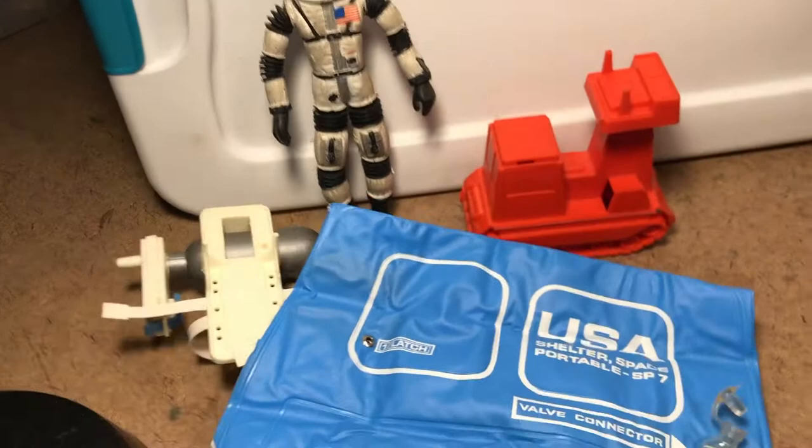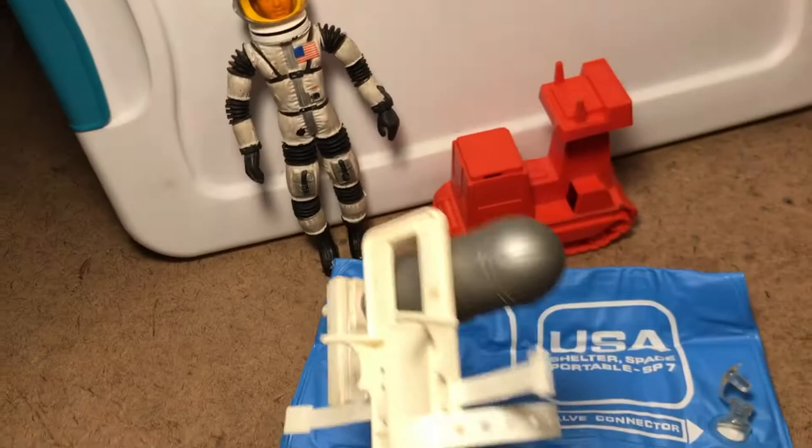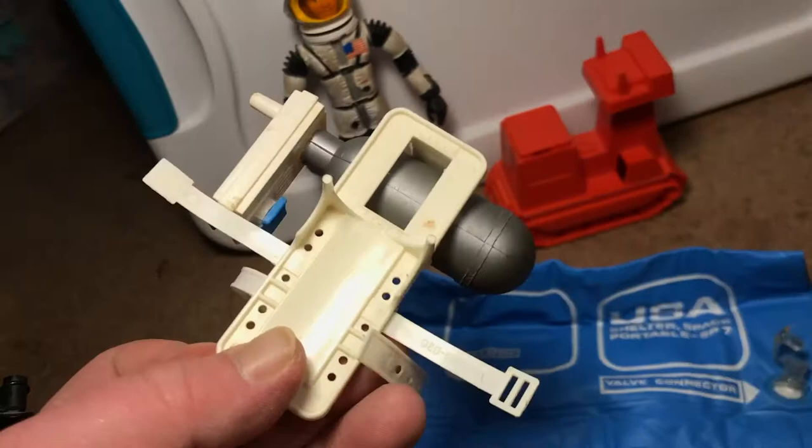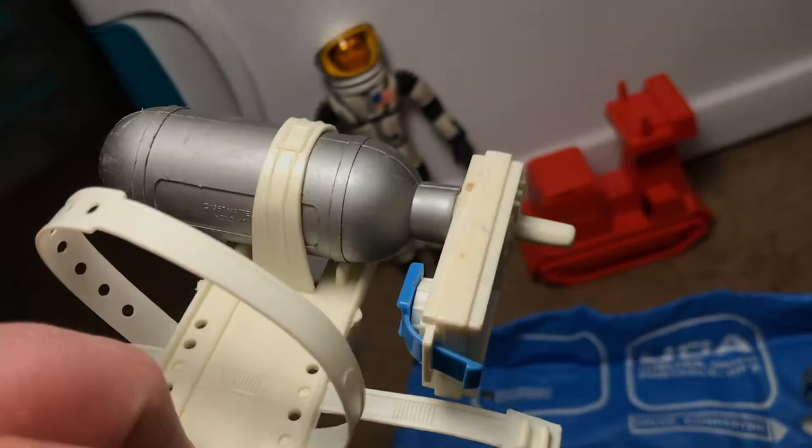Always loved the backpack. I recall the backpack for my figure being quite durable, and it fit on GI Joe too, if I recall correctly. And we'll figure out how it's all supposed to be strapped. I think the white part with the blue tab actually connects to the tent set.